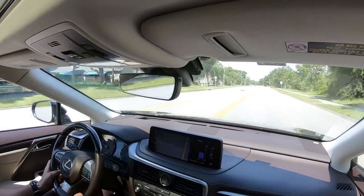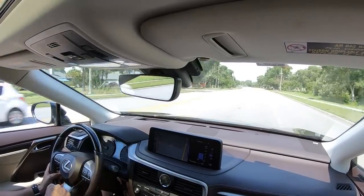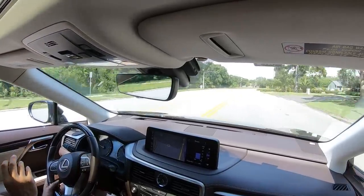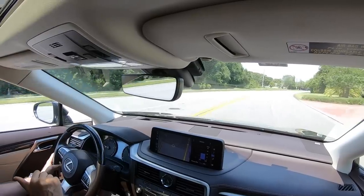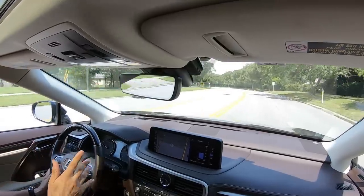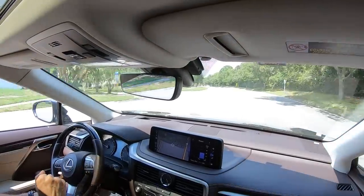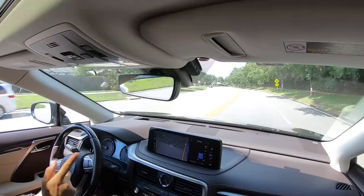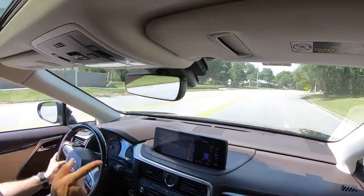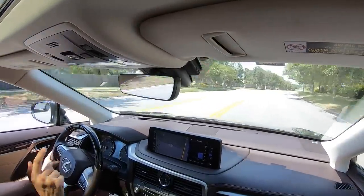Overall, I'm pleasantly impressed with this RX 350. The reliability, they hold their value, and very comfortable — at least for front passengers and mid-row passengers. That third row is just for emergencies. This does have Apple CarPlay and Android Auto, if you were wondering. Definitely let me know in the comments about the screen.